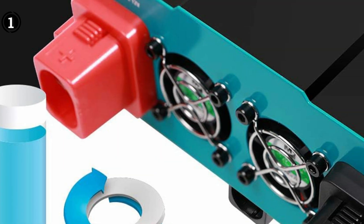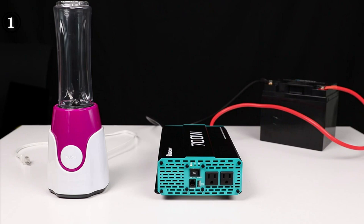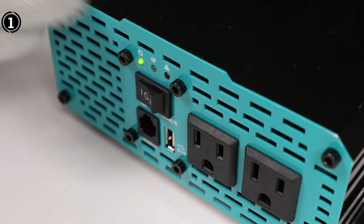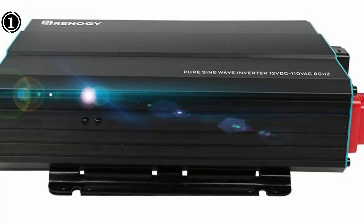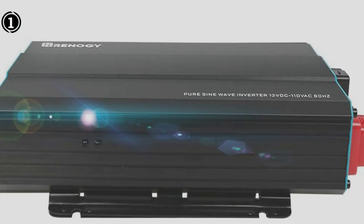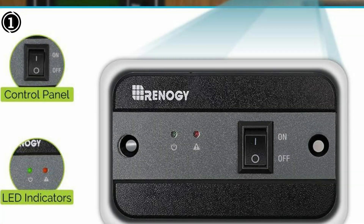One of the notable features of this inverter is its comprehensive protection system. The error alarm system, coupled with special LED indicators, offers protection against undervoltage, overvoltage, overtemperature, overload, and ground fault circuit interrupter (GFCI). This ensures the safety of both the inverter and connected devices. The inverter is compatible with various battery types, including sealed lead acid, gel, flooded, and lithium iron phosphate, providing flexibility in its application.